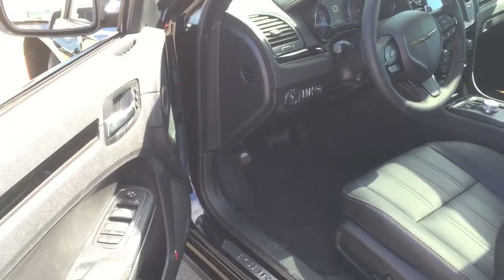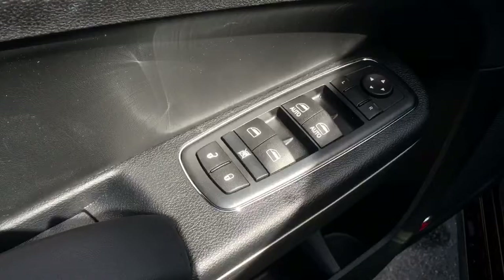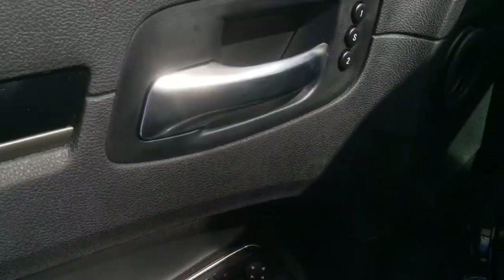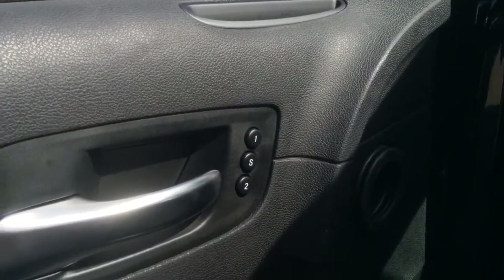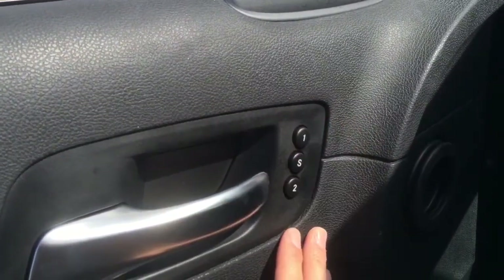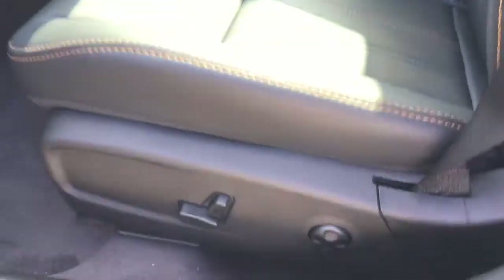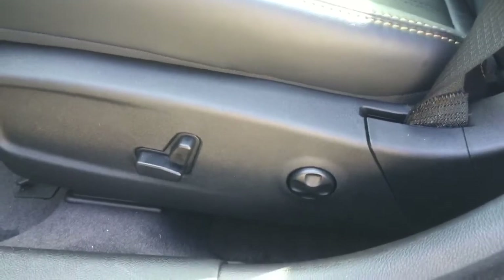Here we are on the inside. Coming over to the driver's door, you can see we have our power unlock and lock, power windows, and power mirrors. Up here we have seat memory positions one and two, so you can set the seat for yourself or another driver. There are all the seat adjustments so you can set it up the way you like and save it to position one or two.